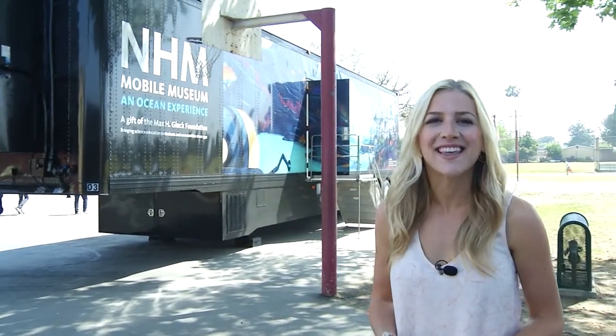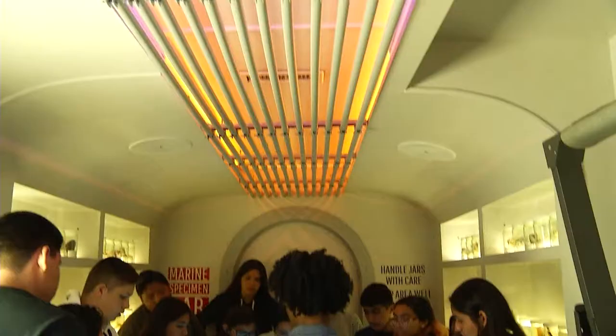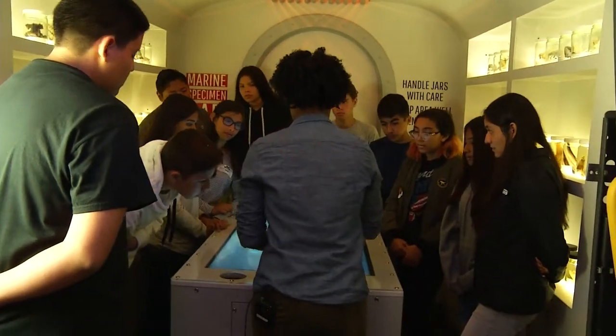With a field trip, schools can fill maybe one or two buses with kids, but with the Mobile Truck parked right here on campus, the Natural History Museum can service hundreds — even a thousand students — over the course of one to two weeks. What makes it so cool and exciting is that it's a new experience: everybody gets to experience it and everything around is really fun to learn.